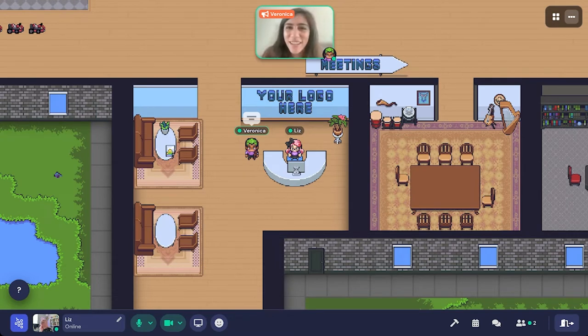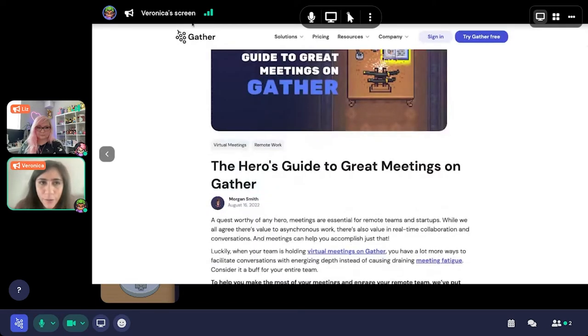Hello, everybody. I'm Veronica Sarin, the head of marketing here at Gather. Welcome to one of our template offices here in the world of Gather. You can see Liz is sitting at the desk right next to me and her avatar is hard at work. We're going to be talking through how to have great meetings on Gather in your virtual office, sharing a great article from our blog called The Hero's Guide to Great Meetings on Gather.